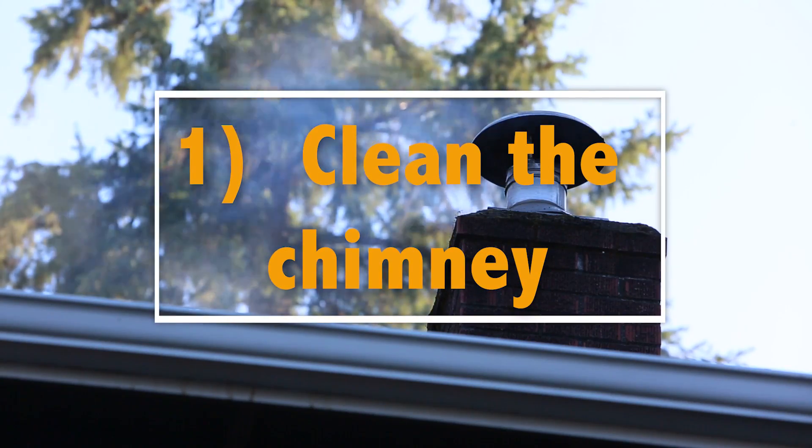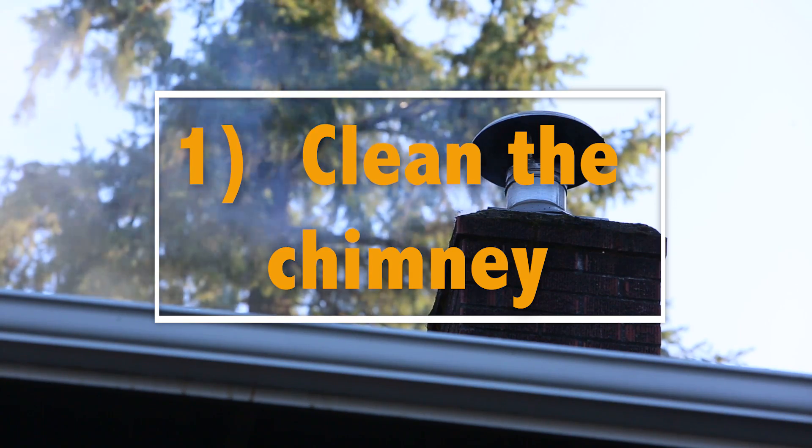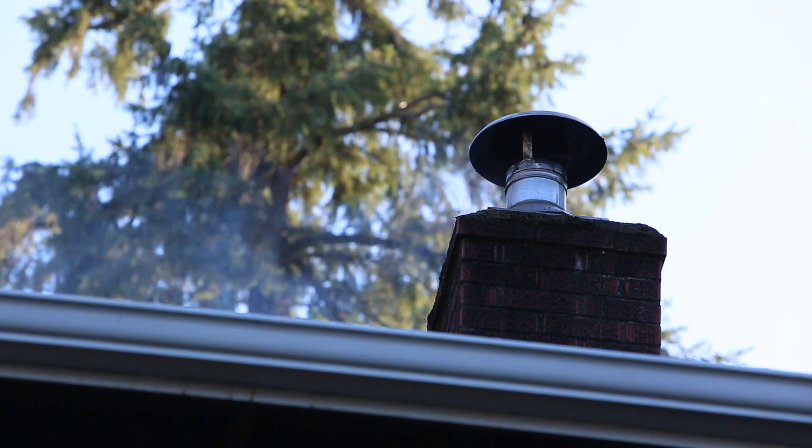First, you want to make sure that your chimney is in good working condition. Make sure that it's cleaned. If you need it, call a chimney sweep and have them come sweep it out.